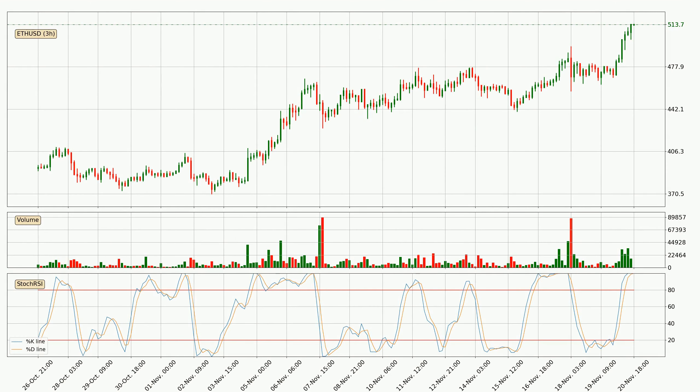Looking at the 3-hourly stochastic RSI, both the %K and %D lines are currently very high, which means that the price is overbought and a trend change or at least consolidation for some time is to be expected. However, the %K line still hasn't crossed the %D line, so you should wait to see if the trend will actually go down.